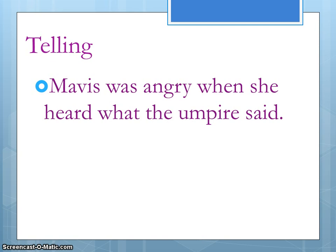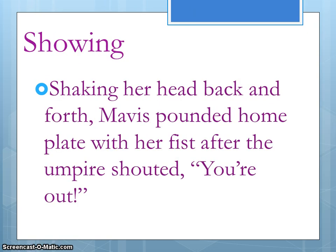Here's another example that's telling: 'Mavis was angry when she heard what the umpire said.' Again, it's just an announcement — we already said she's angry. So now we need to figure out how we can show how angry she is.